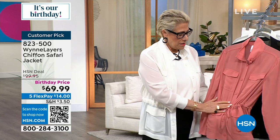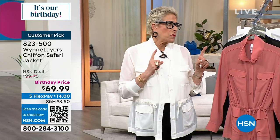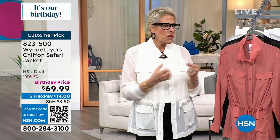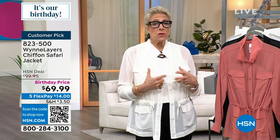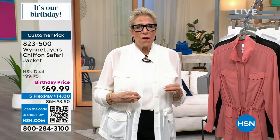We did dyed-to-match buttons. The whole thing behind what I do with chiffon is much like what I do with Luxe Crepe — a very stretchy knit. I do structured, tailored pieces in a fabrication that has never been used that way. Chiffon is often used for a flowy, very drapey dress — that's why I think this is so cool. I tried to do something very different.